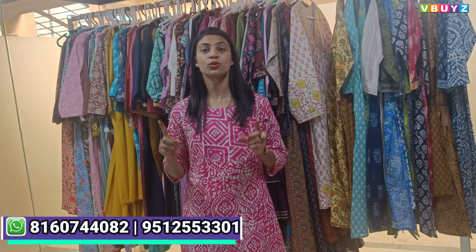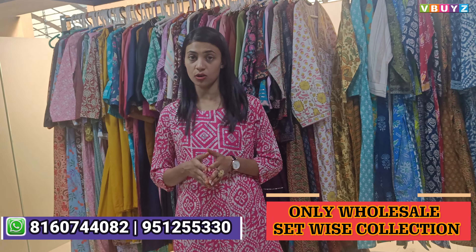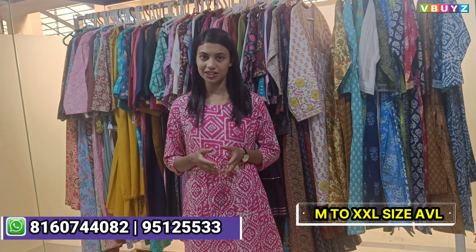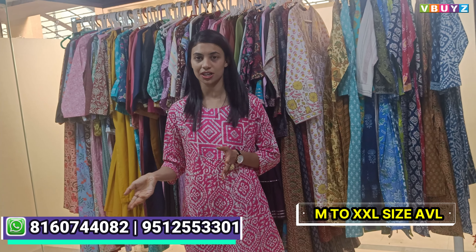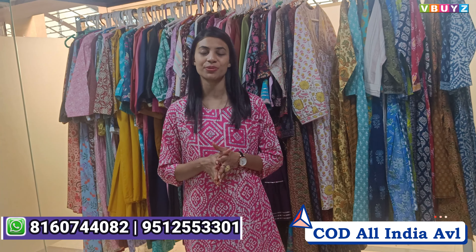If you need a proper location, there is an address in the description. V-Buyze is a manufacturing brand — we don't do single-piece deals. You have to order in sets. In one set there are 4 sizes, M to double XL, same design and same color. Minimum order is 5,000. Cash on delivery is available all over India and shipping worldwide.